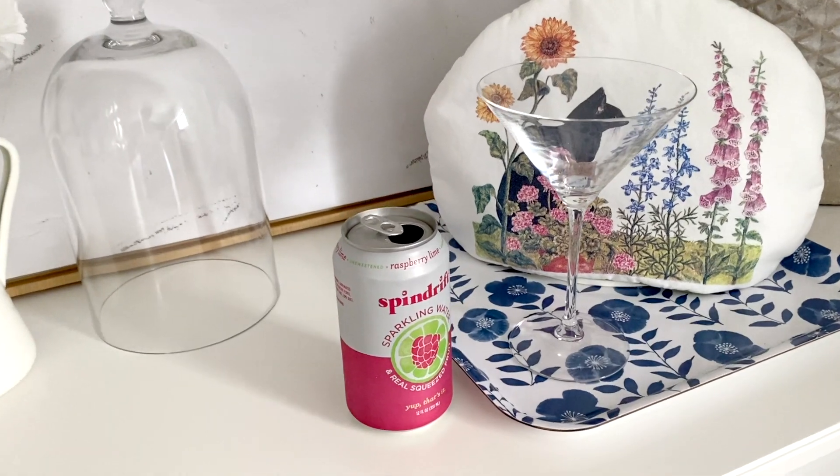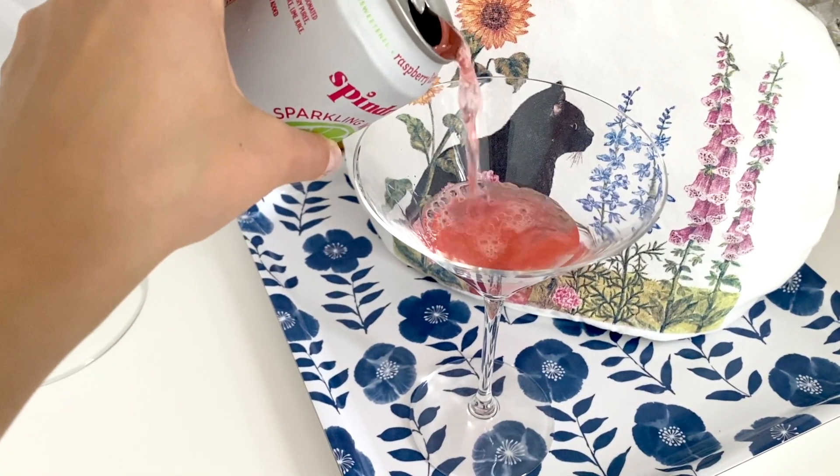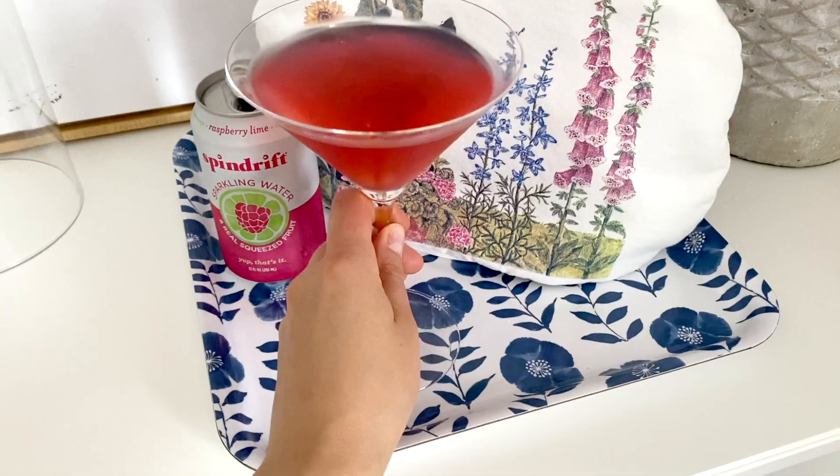Next I have a martini glass. This is going to be a quick mention because it's really not a decor piece, but I just saw this martini glass and — I don't even drink martinis or alcohol really at all — but I imagine myself putting something like a mocktail in it, like sparkling water with maybe some cucumbers or whatever, and just drinking that out of something like this. Obviously you can use it for an actual martini if you're more of an adult than me.